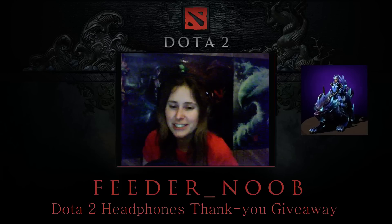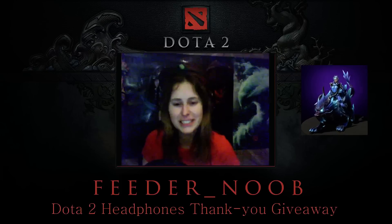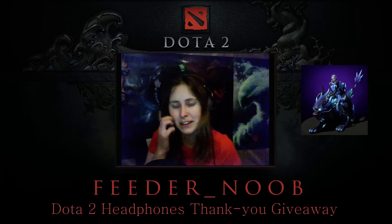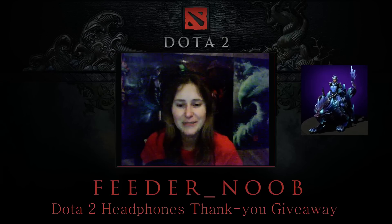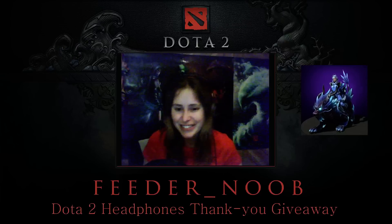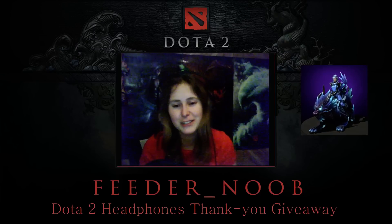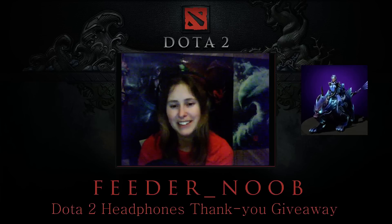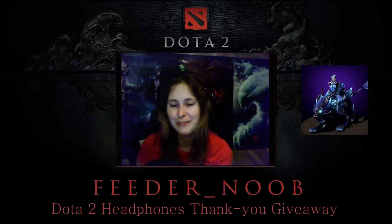Thank you guys so much. It's pretty exciting that enough of you are watching my stuff that I can actually support giving you more content. I really appreciate it and I'm very excited. Thanks for the headphones — enter the giveaway, I will be delighted to give somebody back a little something, and everyone good luck with your Dota and have a wonderful evening.